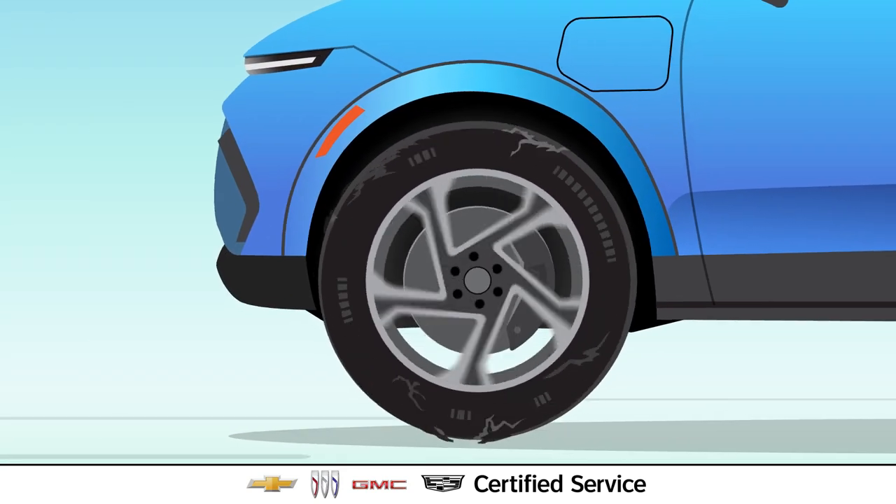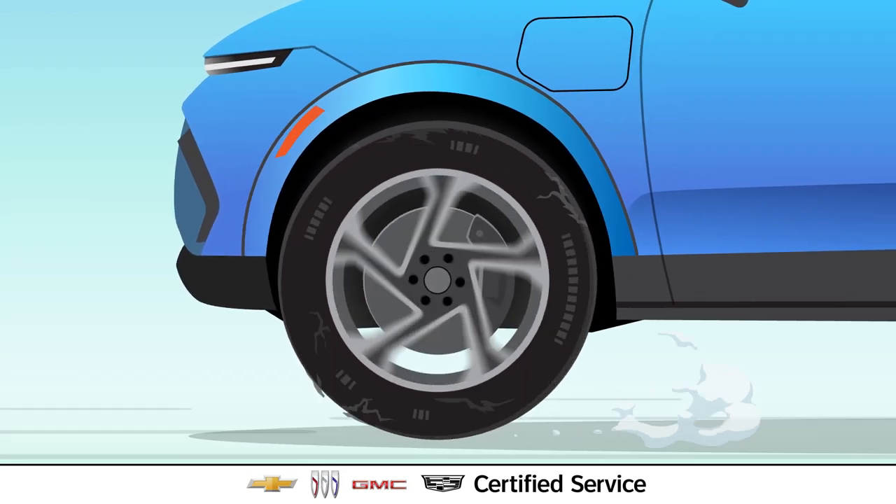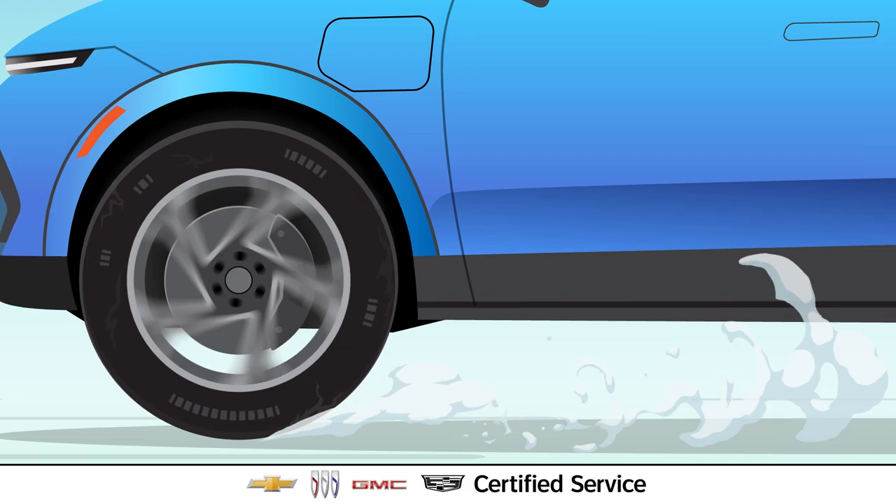When pressure is too high, it may cause uneven wear, reducing tire life, and affecting drivability.